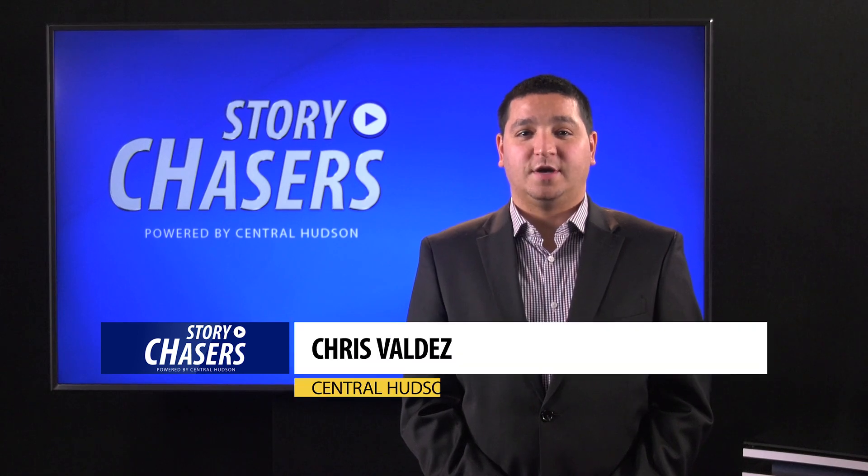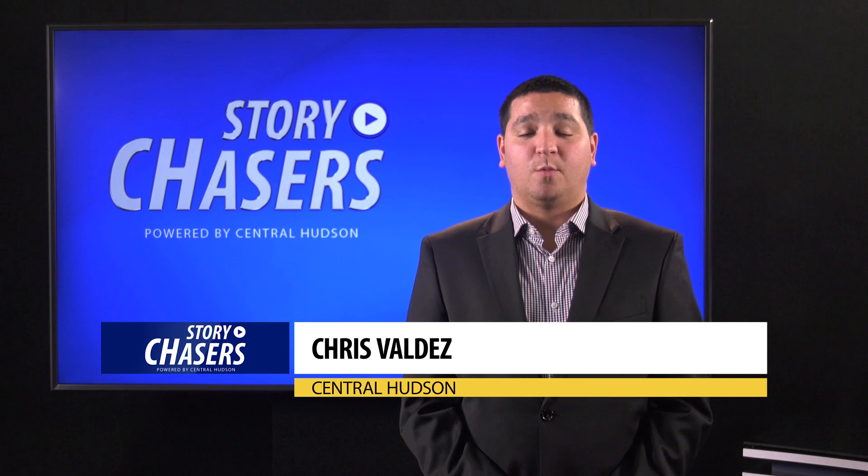Hello, I'm Chris Valdez with Central Hudson. As we head into winter, it is important to understand how weather and temperature impact your energy bills.